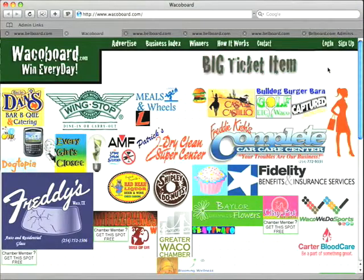My name is Luke Nunley and I'm the creator of WacoBoard.com. We're going to go over how the site functions. When you load WacoBoard.com, you'll see that the site is made up of a series of images.